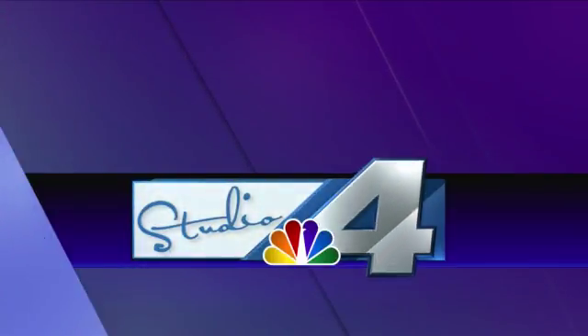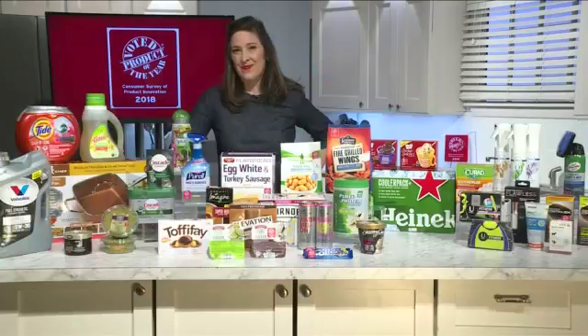There is so much more to navigating store aisles than merely dodging other shoppers. With thousands of new products introduced to consumers annually, it also means deciding which are best for you and your family. Smart shopping expert Elizabeth Mayhew is here today talking about the 2018 Product of the Year award winners, which are voted on by 40,000 consumers just like you.